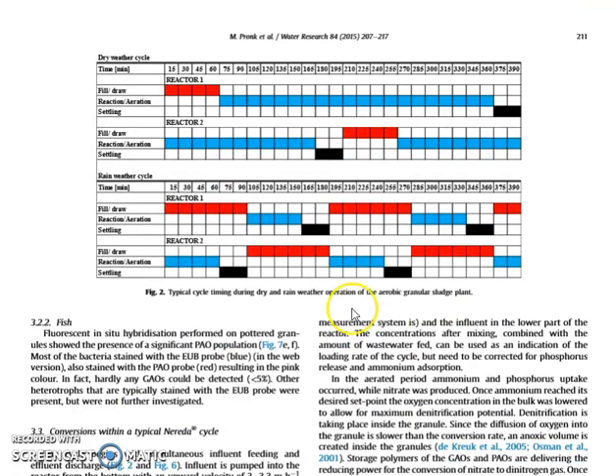Here you can see some of the sequential batch routines. For instance, the dry weather cycle has fairly long cycles because the hydraulic load is low, so you have a fairly long fill period of about one hour. Then you go through the stages of anaerobic, aerobic, and anoxic, and then a settling stage at the end before you start over again.